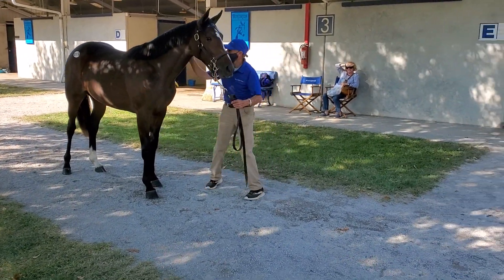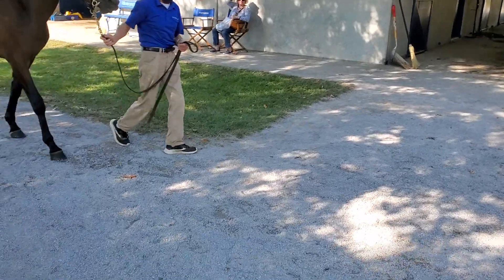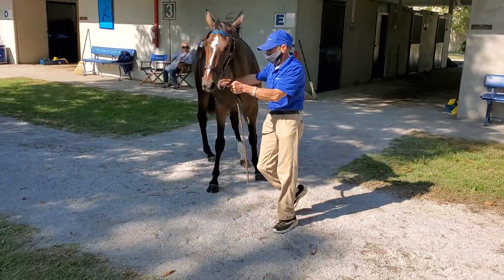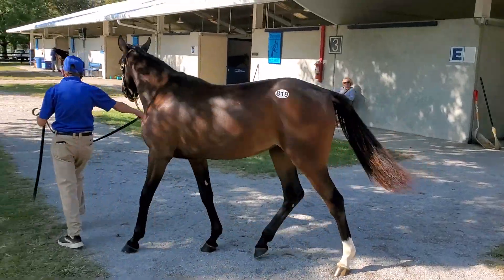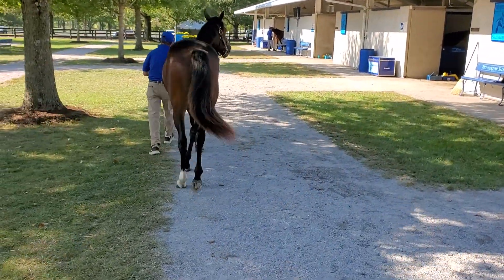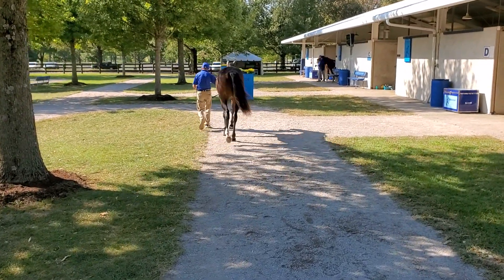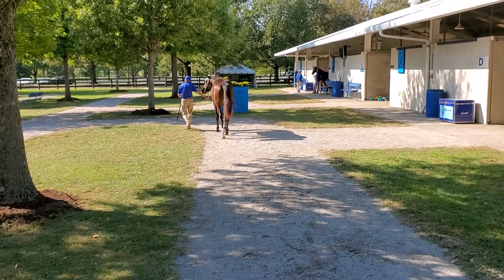Walk her down for me, please. This is number 819, Unleashed Kemp. This horse really caught my eye. I think I kind of missed this in the catalog until today. Number 819, Unleashed Kemp. This is a Wishing Stone, Ohio and Kentucky eligible filly.